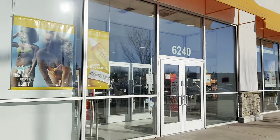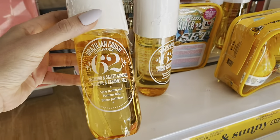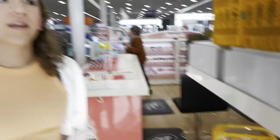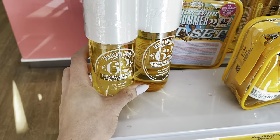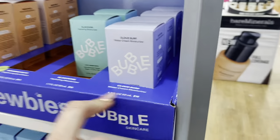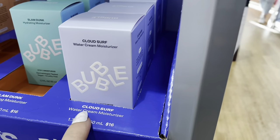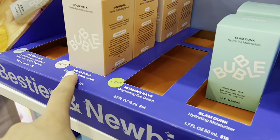All right guys, we are at Ulta. Let's see what we can find for a hundred dollars. We found Bubble skincare — Cloud Surf, Slam Dunk, Morning Rays, and Moonwalk. And there's also a Water Slide water cream moisturizer.